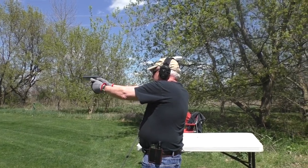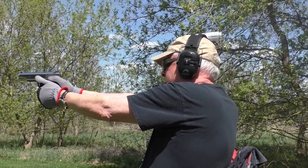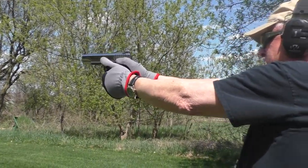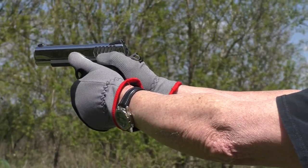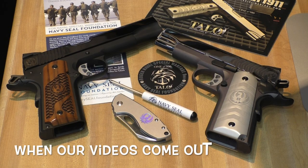They do shoot. They both will hit steel at 50 yards when I do my part, but again they're gonna have more updates at the great affordable 1911 shoot-off. Watch for that, subscribe, and get notified when those videos come out. We'll give you more details on both of these guns when they do come out.